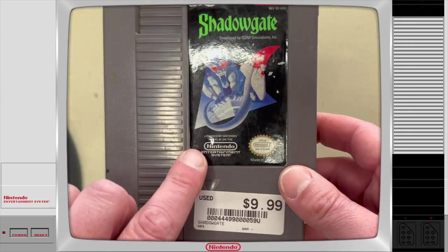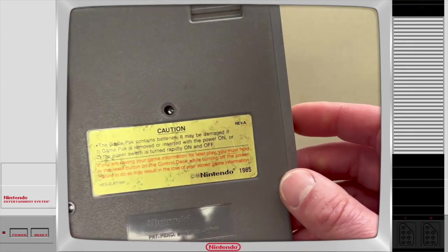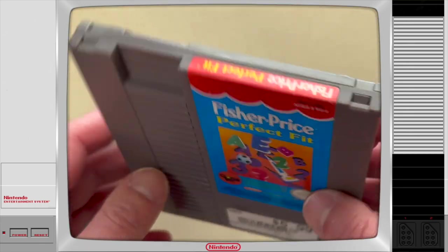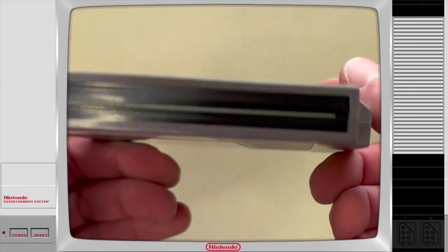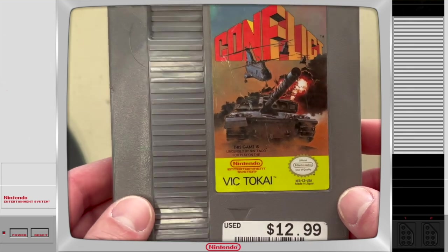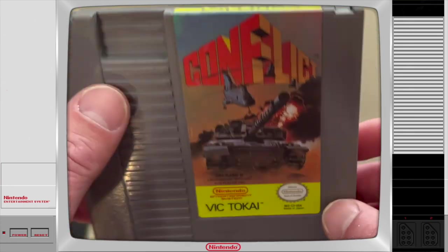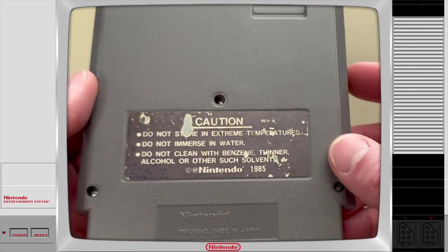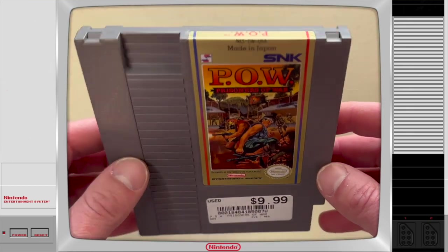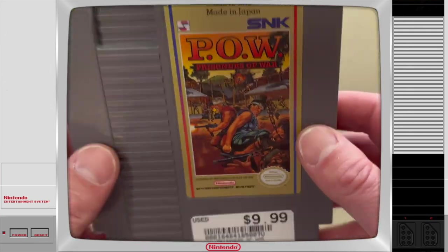Here we have Shadowgate — there's a little peeling issue on the label but I can glue that down. Other than that it's in good shape, and $9.99 is a pretty good buy. Next up we have Fisher Price Perfect Fit for $5.99 — the cartridge is in awesome condition. Next up we have Conflict, which I went back to the store a second time to snag for $12.99. There's a little bit of damage and discoloration on the cart, but for $12.99 that's fair. And then we have POW for $10 — this cartridge is in awesome shape, just needs a light cleaning.